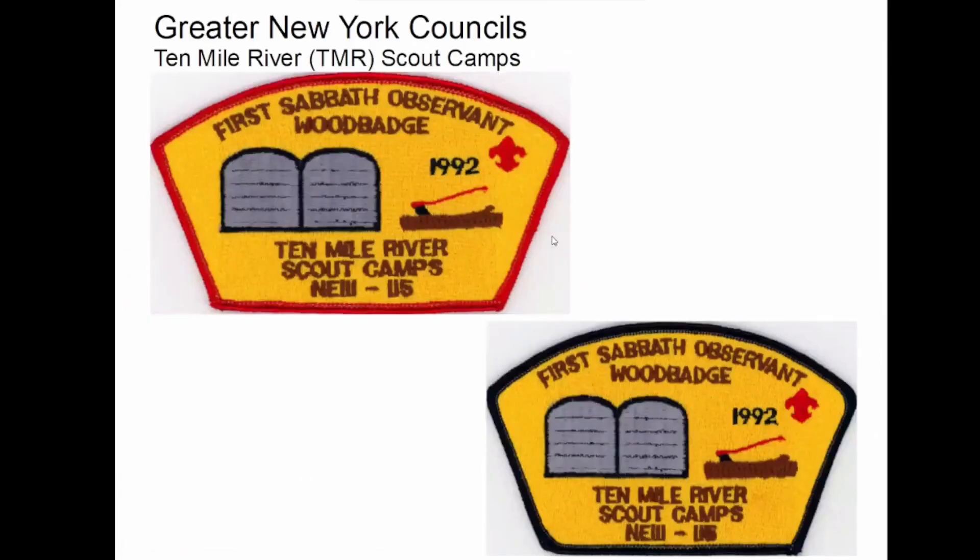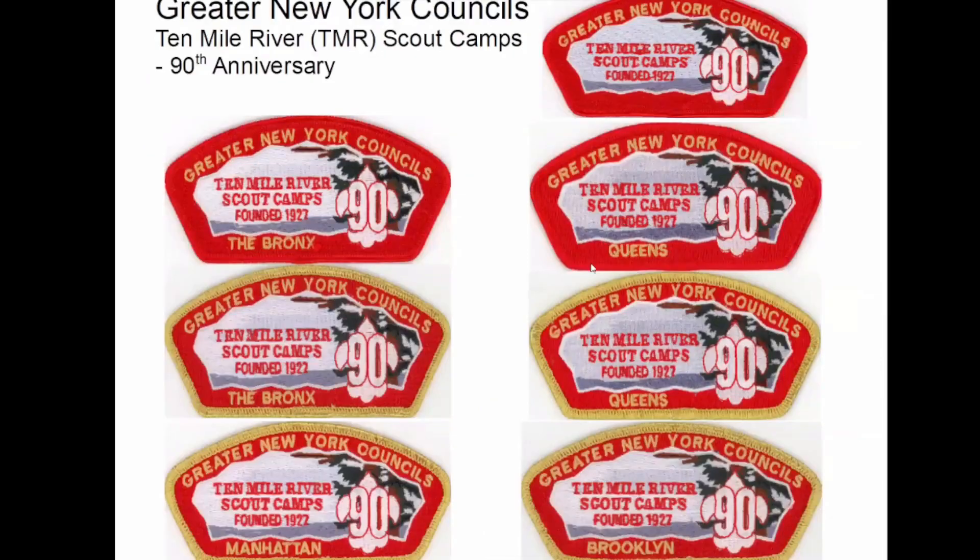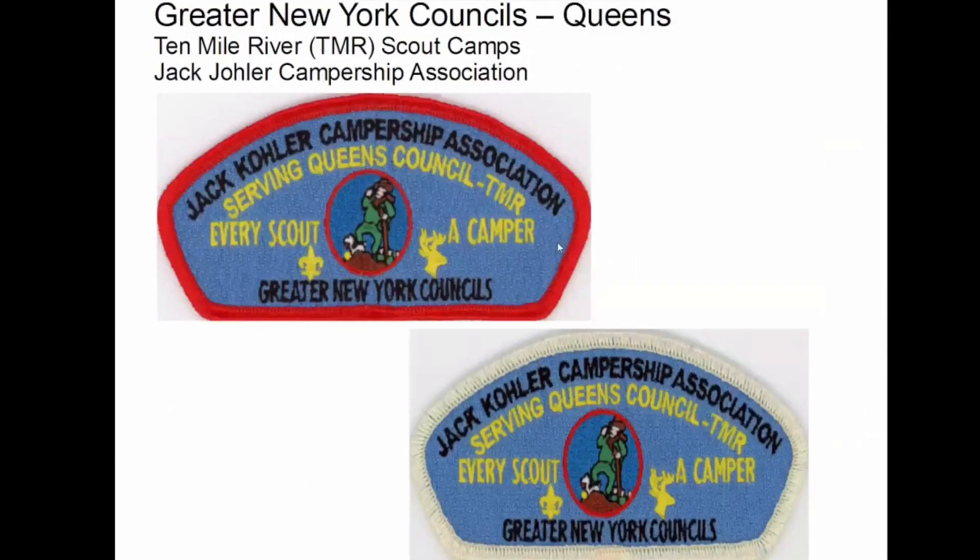These are pretty cool. Wood badge held at TMR. On these, there's a redness and a gold for each of the boroughs. I don't have them all yet, but I'm working on it. And this one doesn't have any borough at all — I assume there's a gold one on that one as well. Well, this is interesting: I went to the museum website and I found this. So I called up the place and I talked to somebody about this campership to get some of these patches.